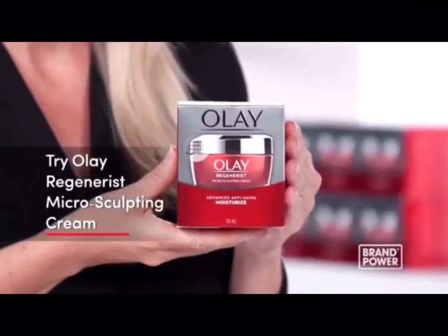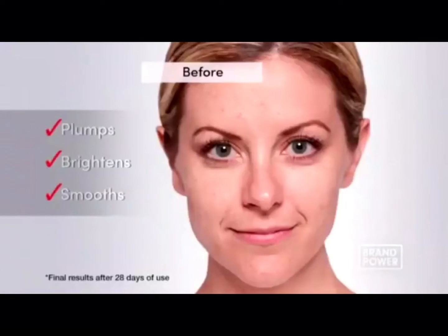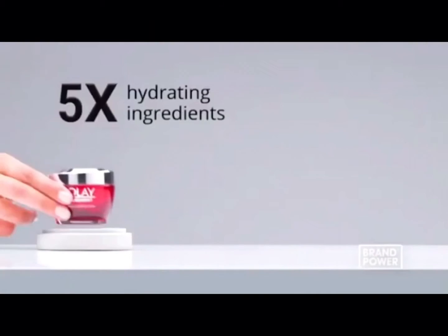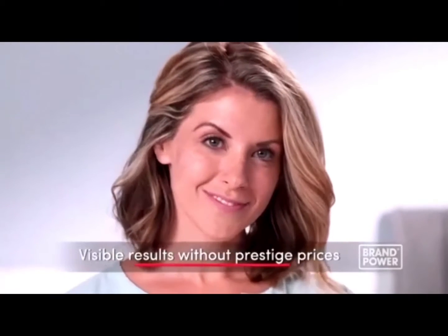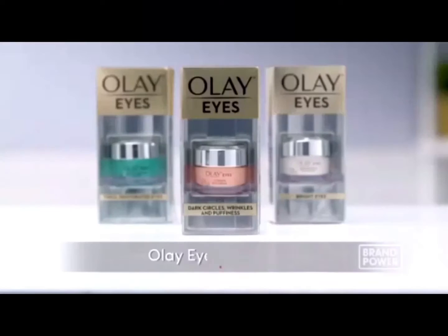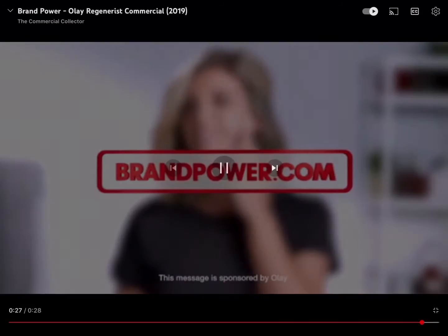Prestige prices for better skin results? Try Olay Regenerist. The rich hydrating cream is formulated with vitamin B3 and peptides to plump skin cells, brighten, and visibly smooth wrinkles. In fact, just one jar has the hydrating power of five jars of the prestige cream. For visible results without prestige prices, try Olay Regenerist with a money-back guarantee. And complete your routine with the Olay Eye Collection. Brand Power, helping you buy better.